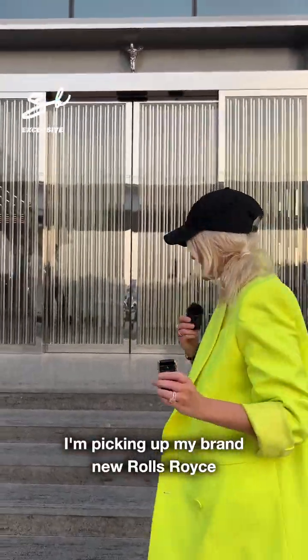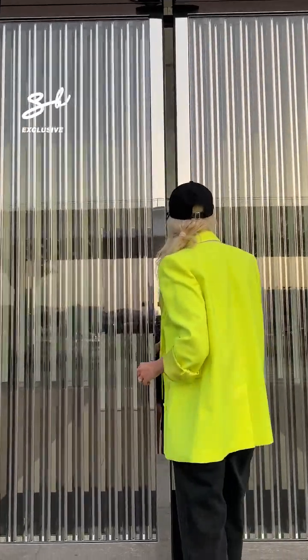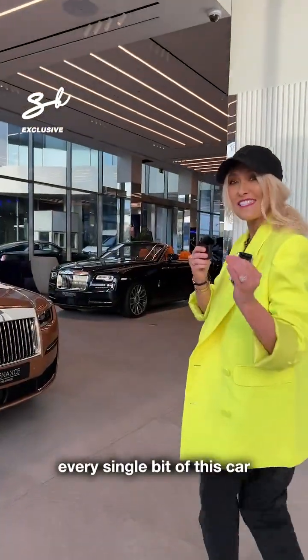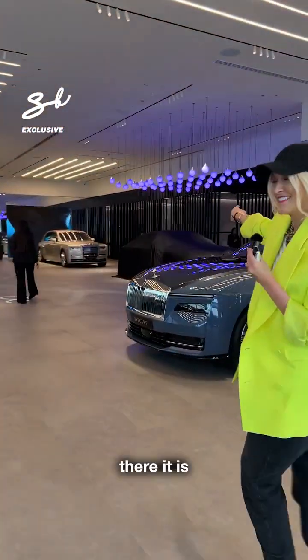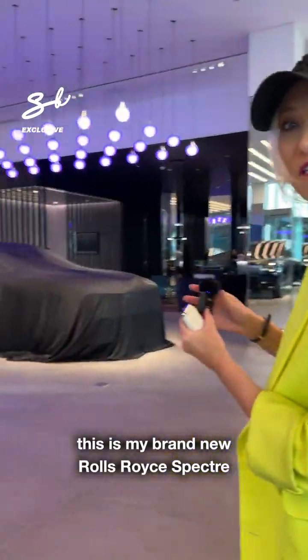I'm picking up my brand new Rolls-Royce right now. Come with me. I've fully customized it — every single bit of this car. There it is. This is my brand new Rolls-Royce Spectre.